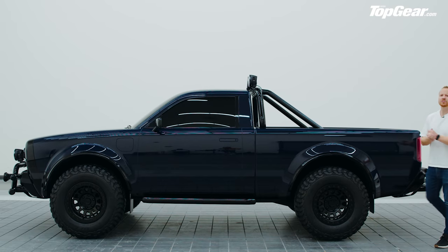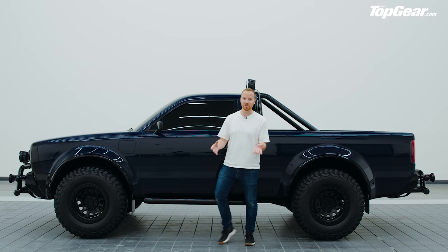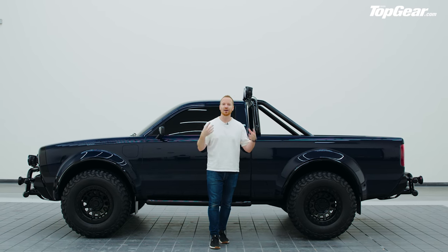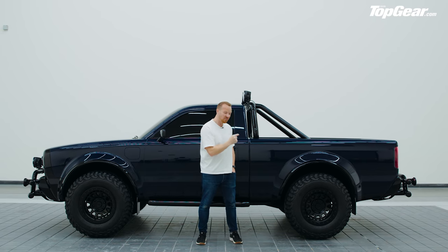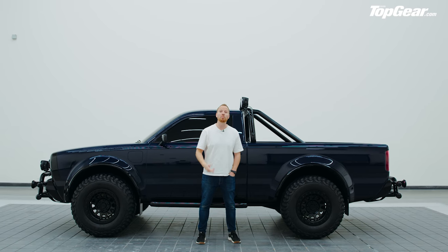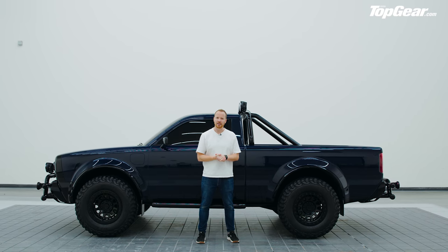It's going to be a body-on-frame construction like a proper truck. We still don't know where they're going to get their batteries and motors from, but we do know that initially Alpha wants to outsource production — keeping it in the US — with plans to build 15,000 to 25,000 of these trucks a year. And then if it really flies, they plan to build their own factory. You can't fault their ambition, can you?